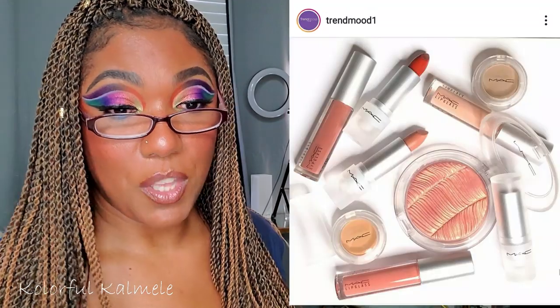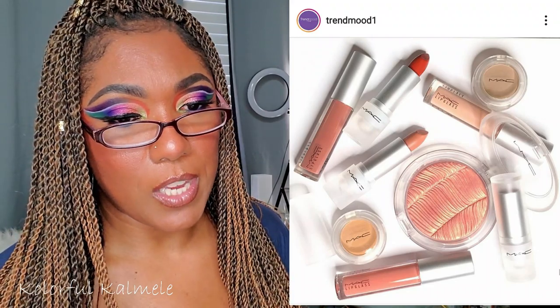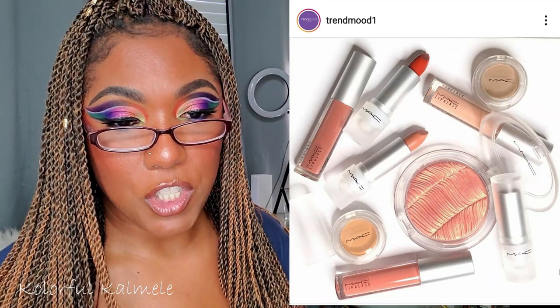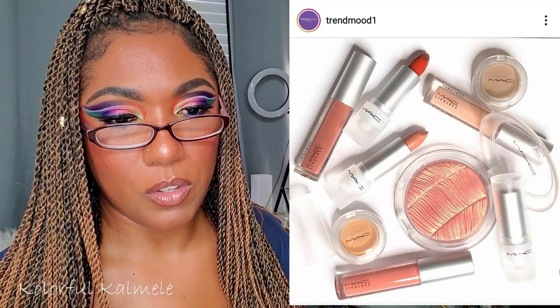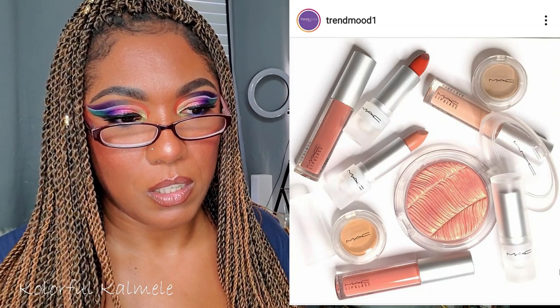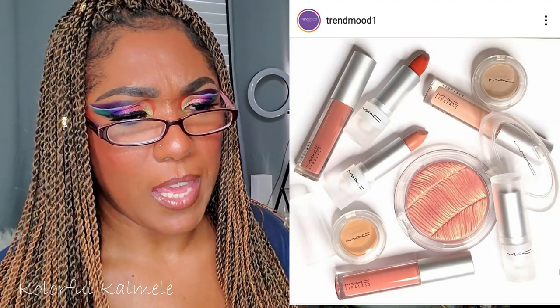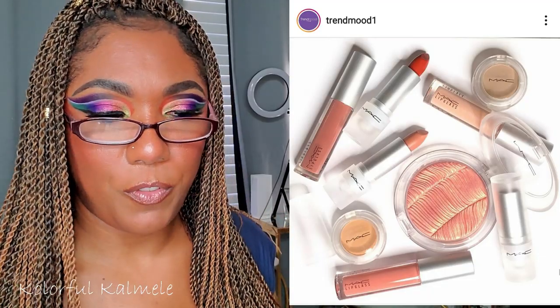MAC has a new collection — Loud and Clear by MAC Cosmetics. The collection includes extra dimension skin finishes in two shades, quite a few single eyeshadows, lipsticks, and lip glasses. All the lipsticks look kind of pretty, and those lip glasses are really pretty as well. But I'm not going to pick up anything — I'm still not really drawn to MAC.